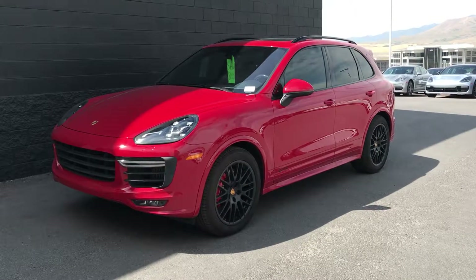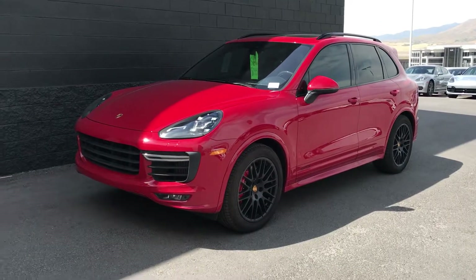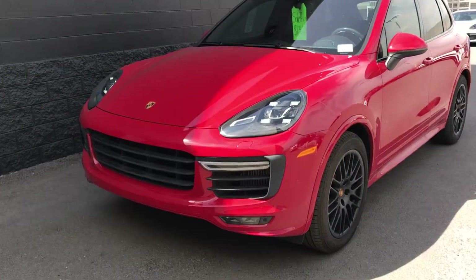Hi George, Cory here at King Garf Porsche Lehigh walking around the 2017 Cayenne GTS that you inquired about. Beautiful Carmine red on black.